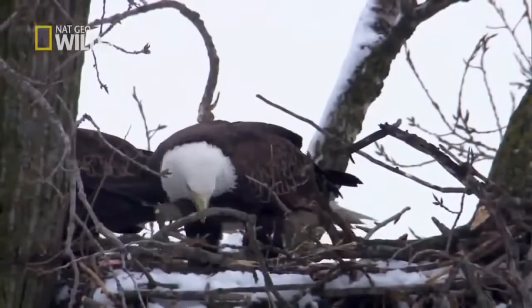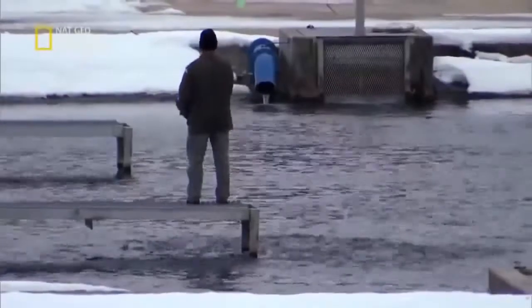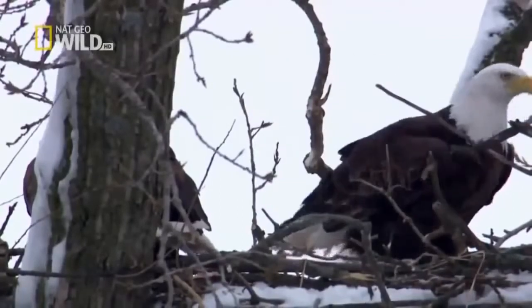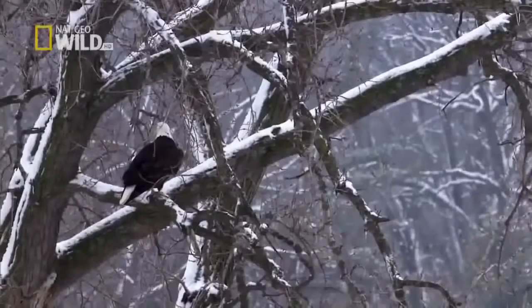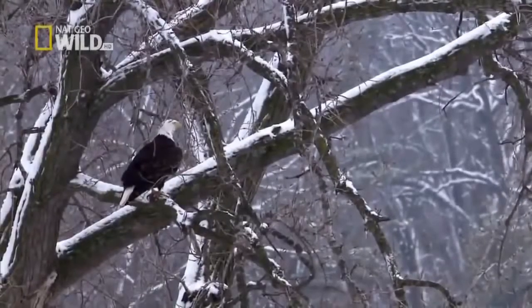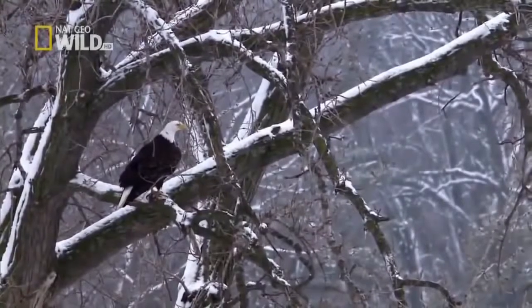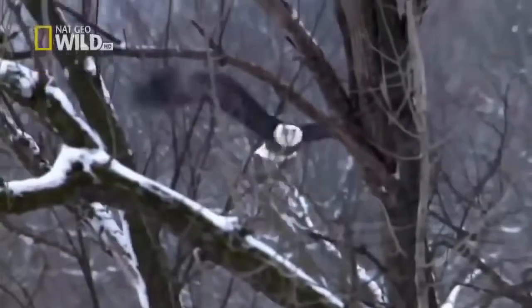Watching these birds work on the nest in the dead of winter was really something. But the most exciting thing was watching them actually swoop down into the waters of the fish hatchery pond. Even though the female had one eye, I was amazed at her accuracy in actually catching trout.